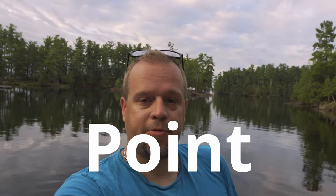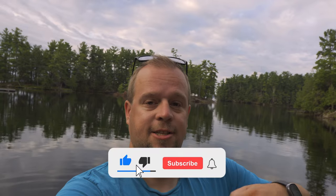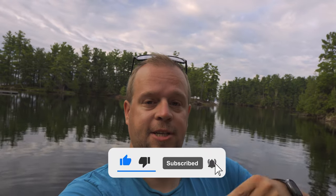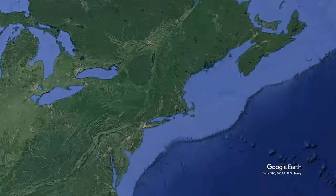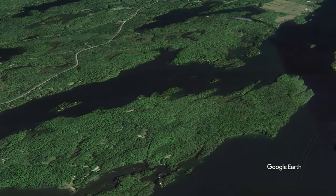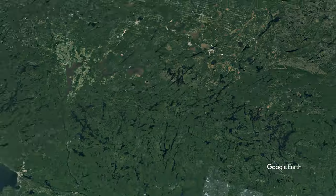Welcome to another video, my name is Sander and we are at Murphys Point Provincial Park. Stick around and I'll show you exactly why you should visit this park next. Murphys Point Provincial Park is located south of the town of Perth, about an hour from Ottawa and three and a half hours from Toronto.